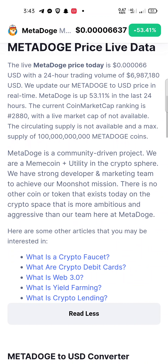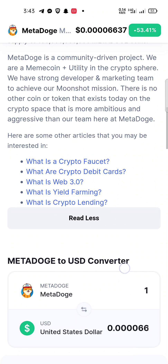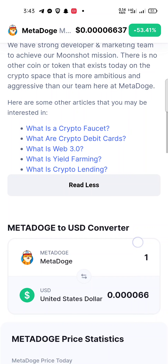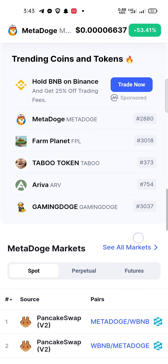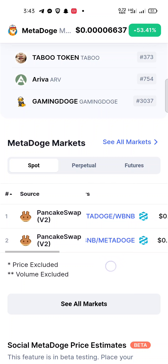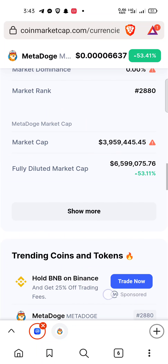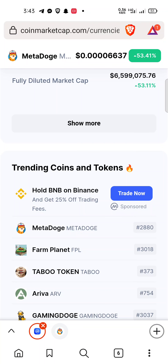The Meta Dog supply is almost in the trillions. This community-driven token has a marketing team aiming to achieve the moonshot mission, and there is no other token like it in the crypto space today. You can buy this token on PancakeSwap V2. If you check CoinMarketCap, it is already trending at number one.